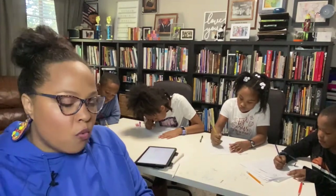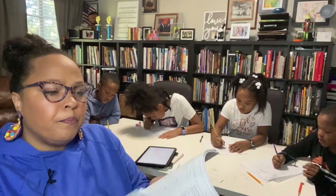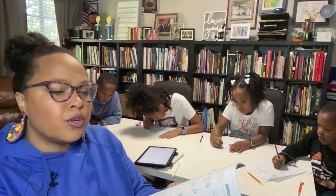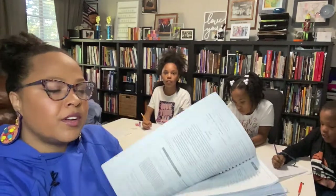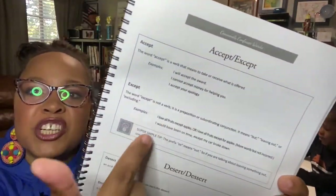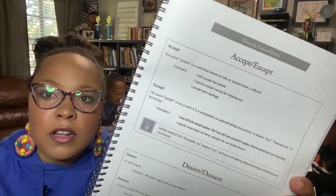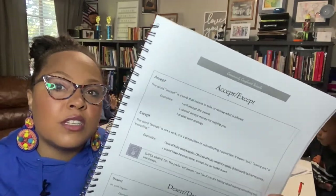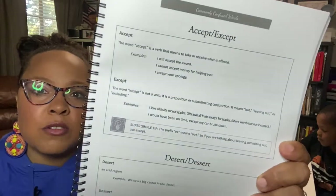This book also serves as the answer guide for their English language arts. It has memorization items and also includes explanations — for example, for the sentences focused on 'except' vs. 'accept,' there are explanations included so you don't have to come up with those yourself.